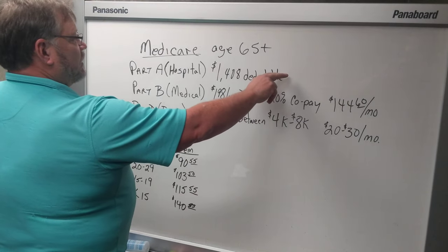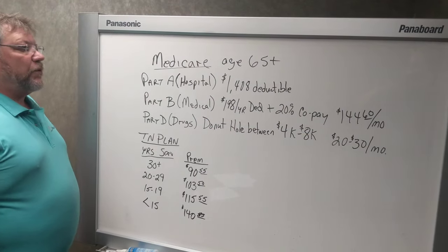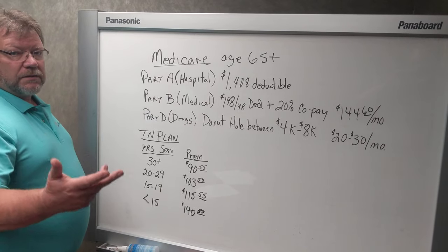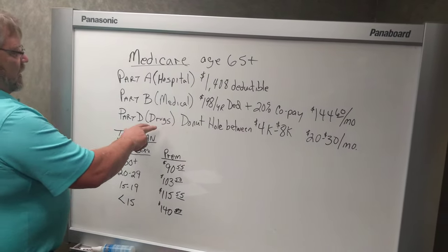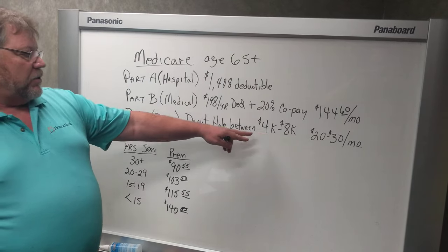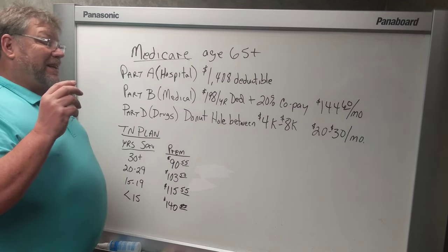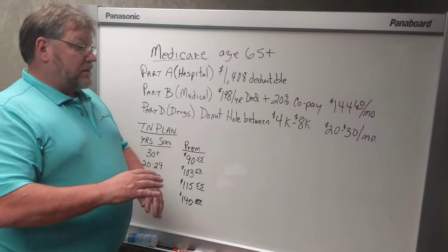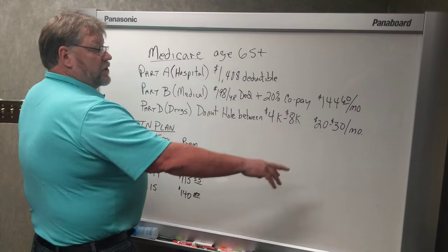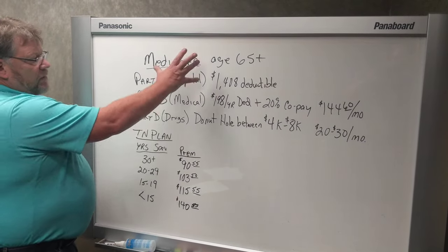Now Part A for Medicare doesn't cost anything — you've already paid for that with your taxes. Your Part B is going to cost $144.60 a month, and that'll come out of your Social Security check if you're drawing Social Security at that point. If not, they'll just send a monthly bill. Part D is for the drugs. Every Medicare drug plan has a donut hole between $4,000 and $8,000. What that means is that the first $4,000, they're going to pay really well with just small copays. Then after it gets to $4,000, all the way up to $8,000, your drug plan pays nothing. Anything over $8,000, they pay almost everything. These drug plans cost anywhere from $20 to $30 per month, depending on the drugs that you're taking.